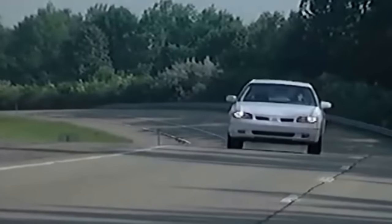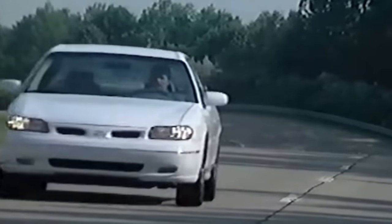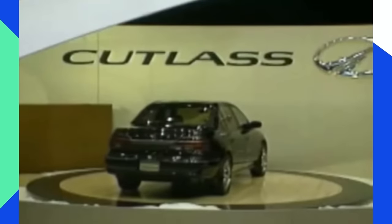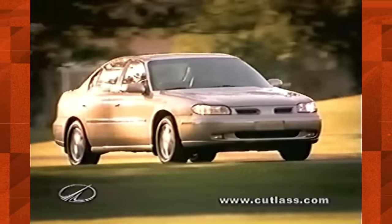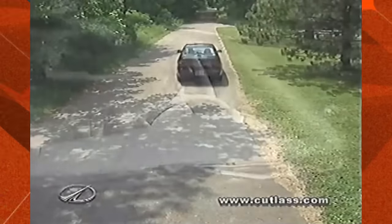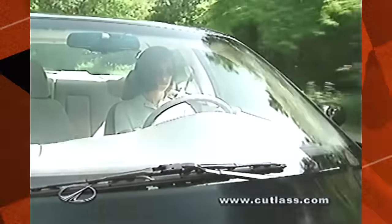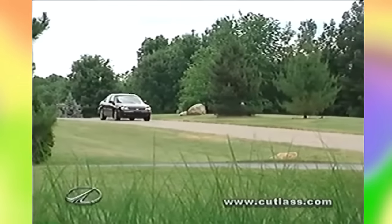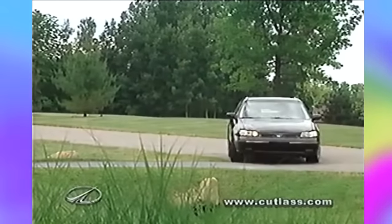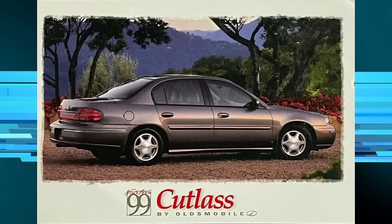Oldsmobile launched a new sedan with an old name for 1997. Sharing basic structure and styling with the Chevrolet Malibu, the 1997 Oldsmobile Cutlass came with a higher level of standard equipment. Catering to conservative car shoppers, the new Cutlass sedan was not necessarily flashy, but did offer a blend of utility, features, and reliability. In this episode, we're going to take a closer look at the 1997, 1998, and 1999 Oldsmobile Cutlass and also the rise and fall of the Oldsmobile brand.